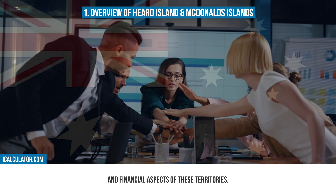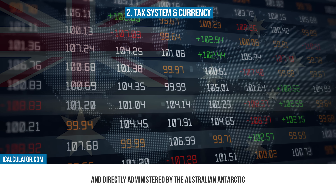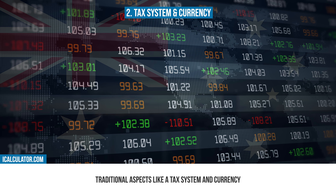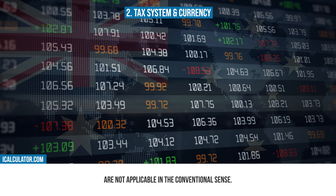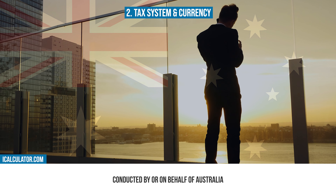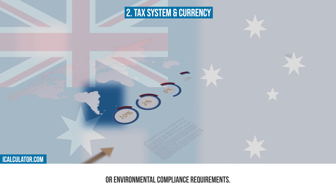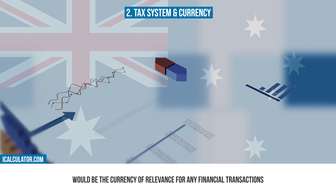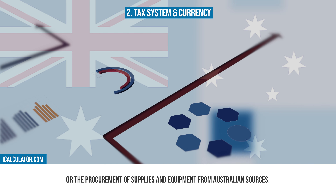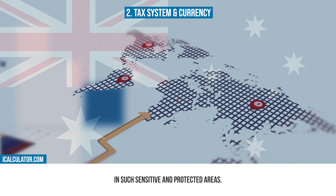Now let's delve into the governance and financial aspects of these territories. Given that Hurd Island and Macdonald Islands are uninhabited and directly administered by the Australian Antarctic Division of the Department of Agriculture, Water and the Environment, traditional aspects like a tax system and currency are not applicable in the conventional sense. However, any scientific expeditions or temporary activities conducted by or on behalf of Australia must adhere to Australian laws and regulations, which might include specific permits or environmental compliance requirements. The Australian dollar (AUD) would be the currency of relevance for any financial transactions related to the logistics of such expeditions or the procurement of supplies and equipment from Australian sources. This unique scenario underscores the importance of understanding legal and environmental protocols in such sensitive and protected areas.